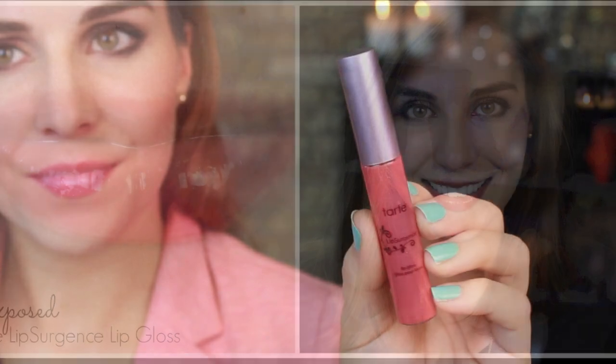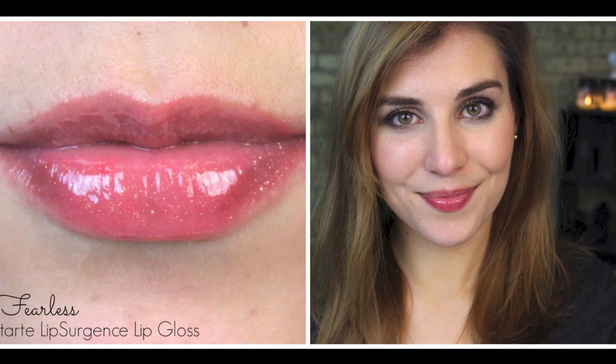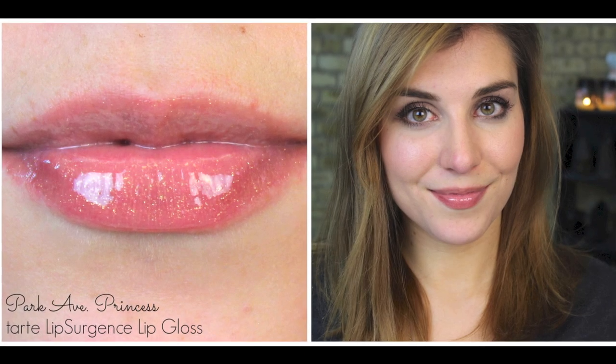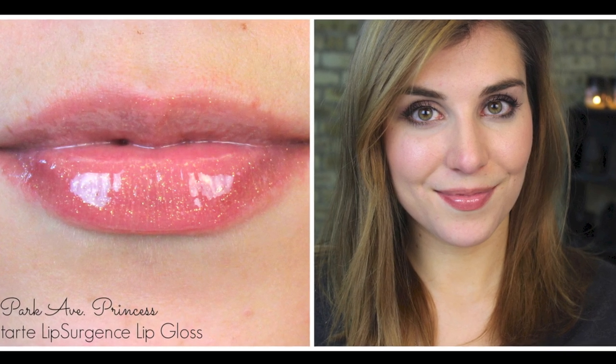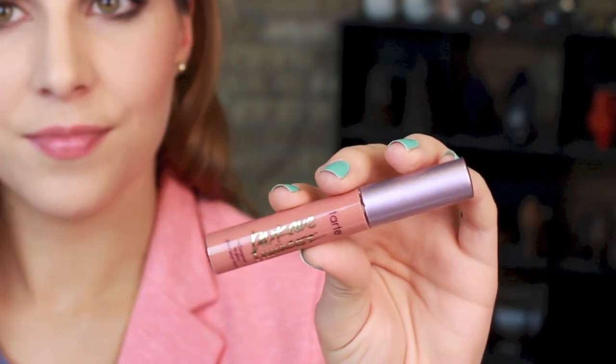The last two shades are Fearless, which is a shimmery pink coral with pretty noticeable gold shimmer, and Park Avenue Princess, which is its own category of color. Interestingly, despite one looking very corally pink and one looking very neutral and natural in the tube, both look very similar on the lips.